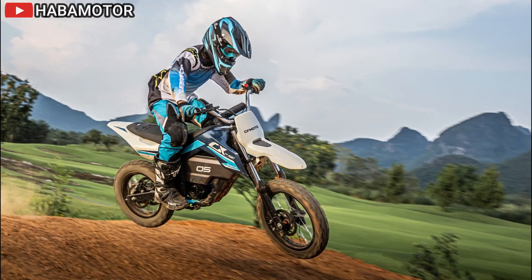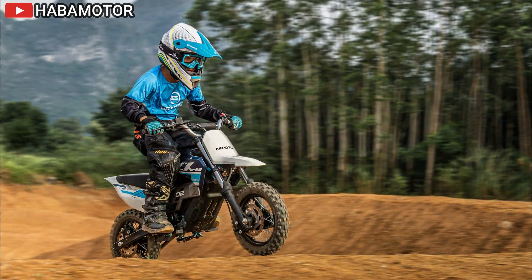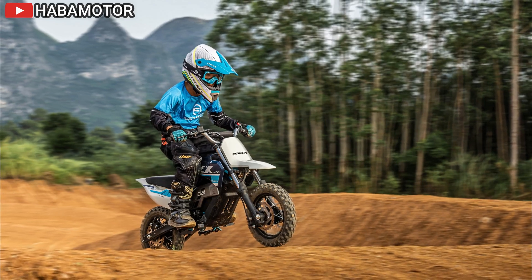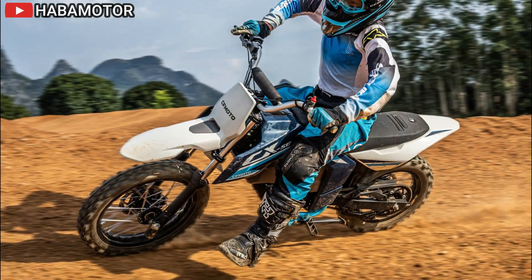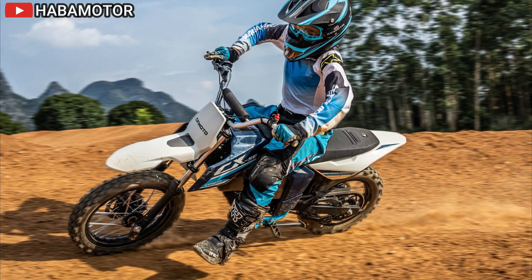The 2024 Triumph Scrambler 1200 XE is priced from $15,295 USD in the USA, $16,595 Canadian dollars in Canada, and £13,295 including VAT in Europe and the UK. The Scrambler 1200 X, while more accessible, retains exceptional capability and performance.